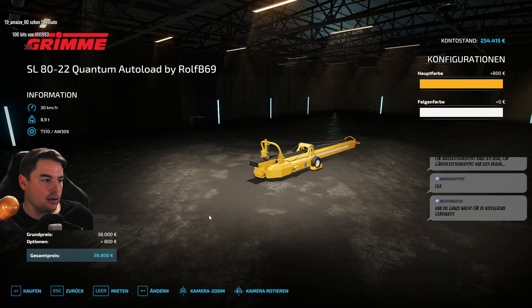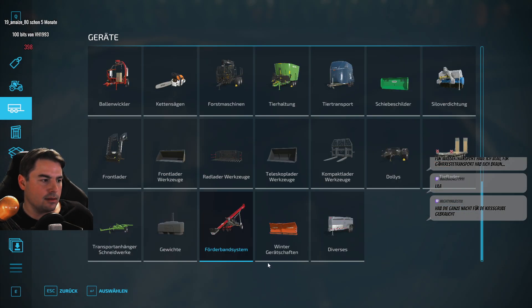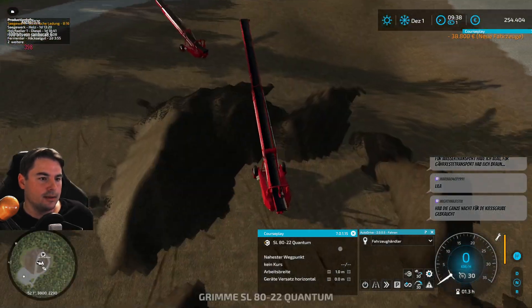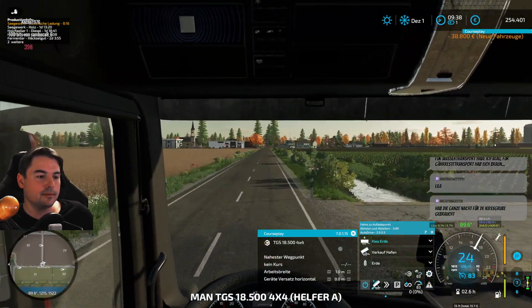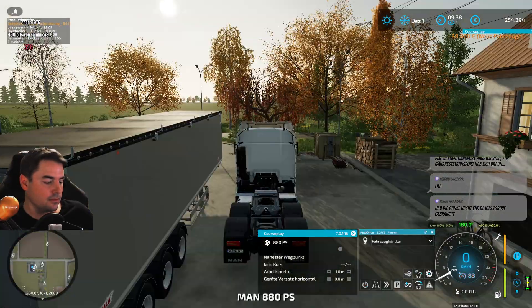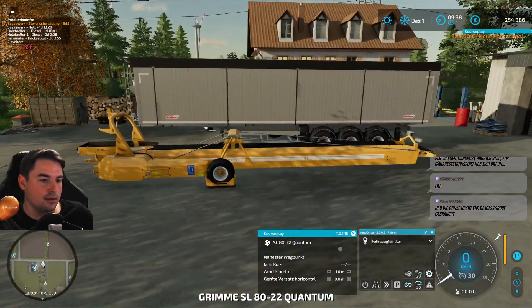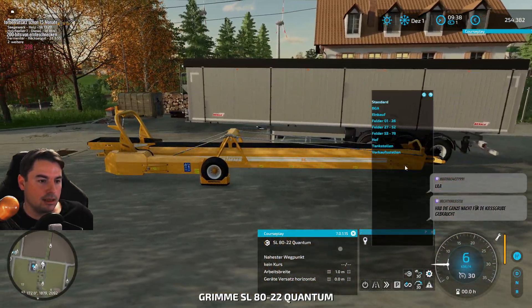Also ich glaube tatsächlich – blau sind auch einige. Blau-weiß, was ist das, eine komische Farbmischung? Warten wir das Praktische – das Förderband, das von Geisterhand selbst fahren kann.